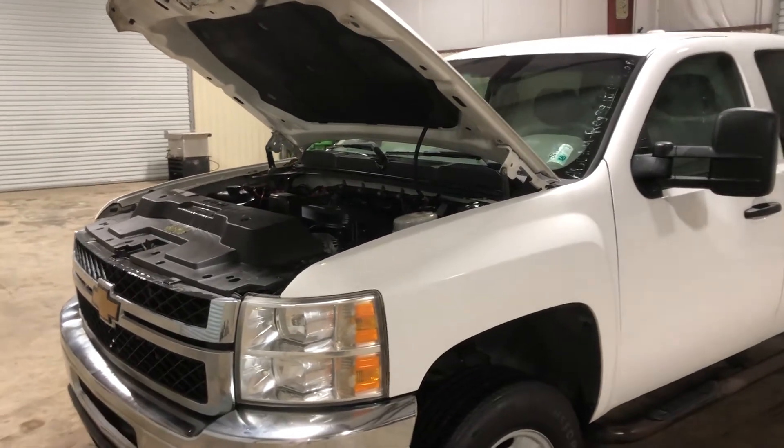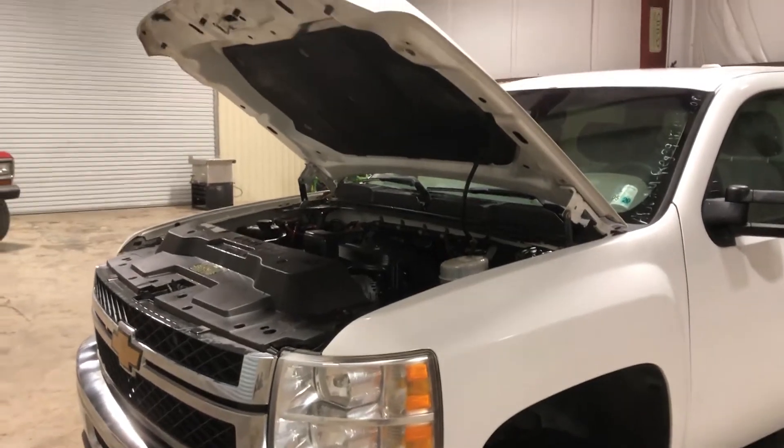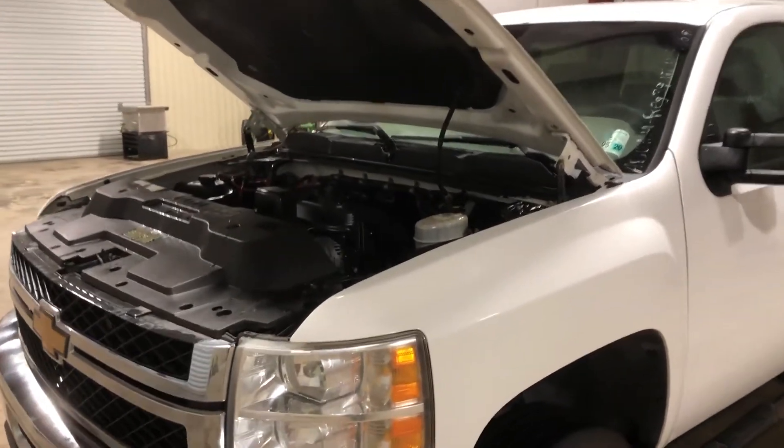I went ahead and cranked the engine up on this 2012 Chevy Silverado 2500 — it has that 6.0 gas V8 engine. So what I'm going to do now is walk up to this truck and let you see and hear just how this thing runs.